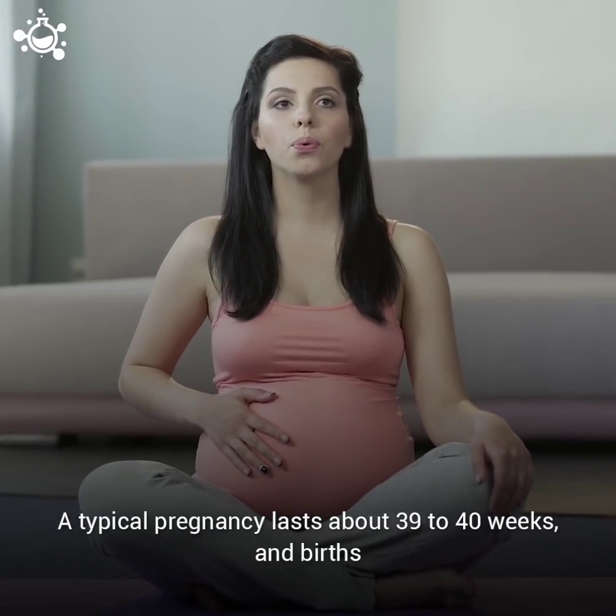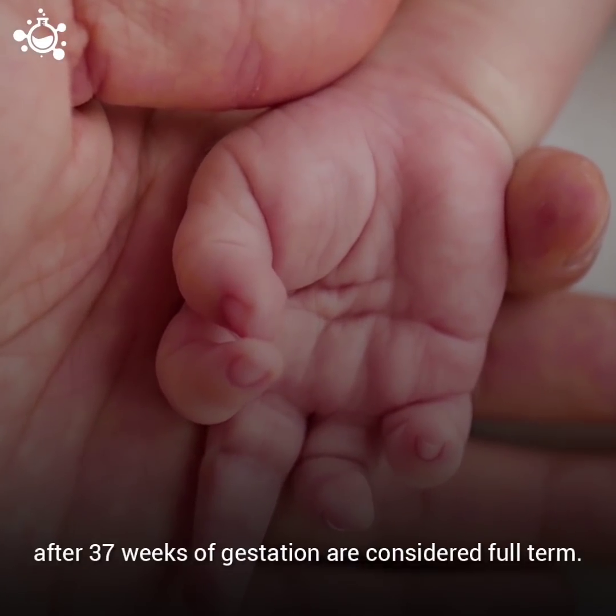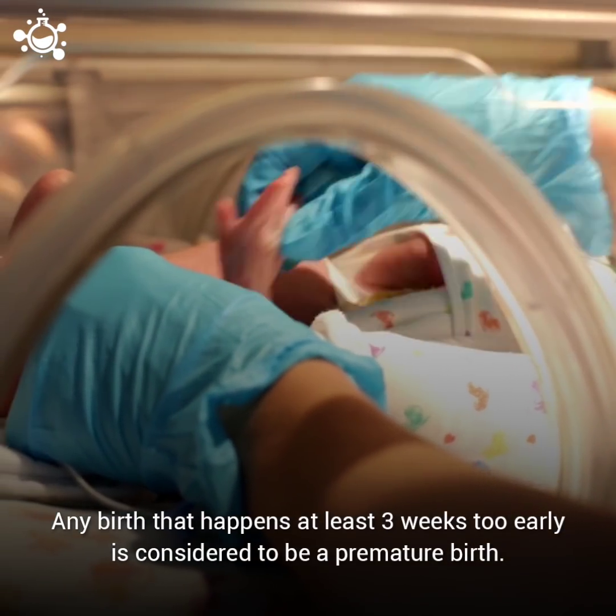A typical pregnancy lasts about 39 to 40 weeks, and births after 37 weeks of gestation are considered full term. Any birth that happens at least three weeks too early is considered to be a premature birth.